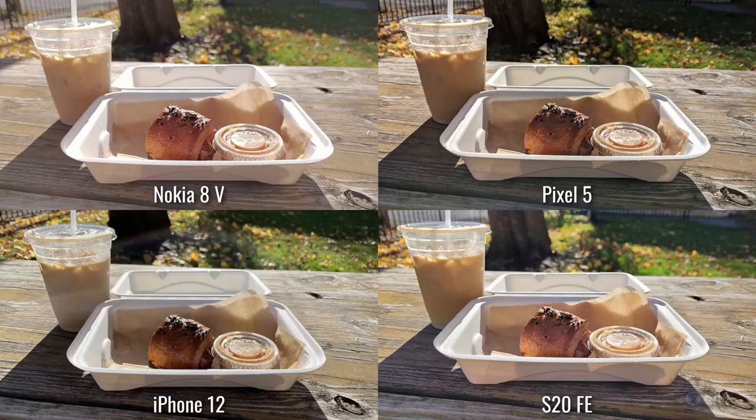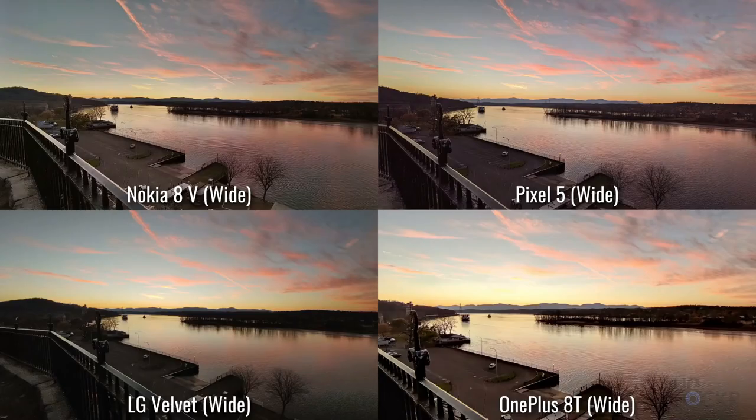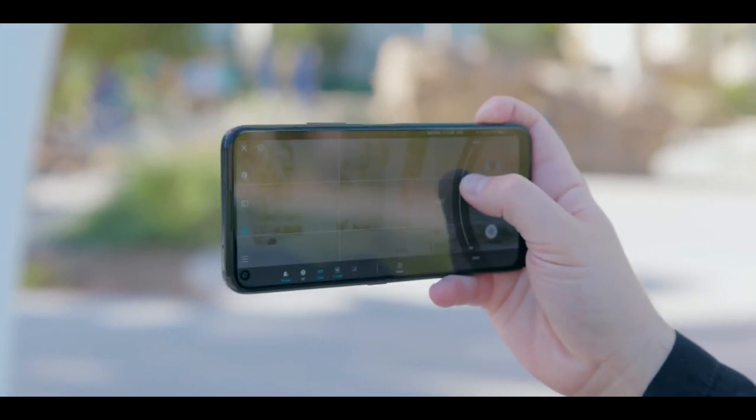The color in the Nokia photo is fairly rich. Detail is solid with the main camera but it often increases the contrast way too high and produces inaccurate colors. The ultra-wide lens is good too — it delivers pictures with rich color and good dynamic range. The macro lens does a pretty good job picking up tiny details with great color.